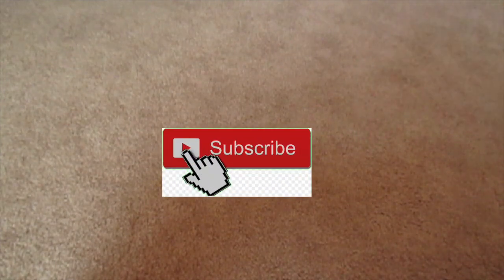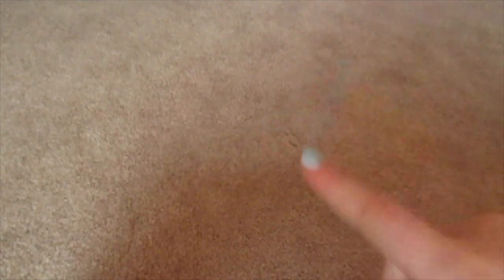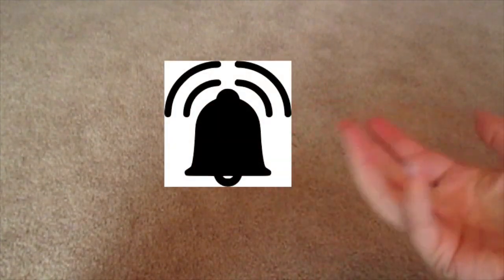But hold up! Before we move on to my thoughts, I want you guys to make sure you go down below and subscribe to my channel, and turn on your post notifications so that you can get notified when I upload a video and be one of the first ones to see it. I post every Wednesday and Saturday.